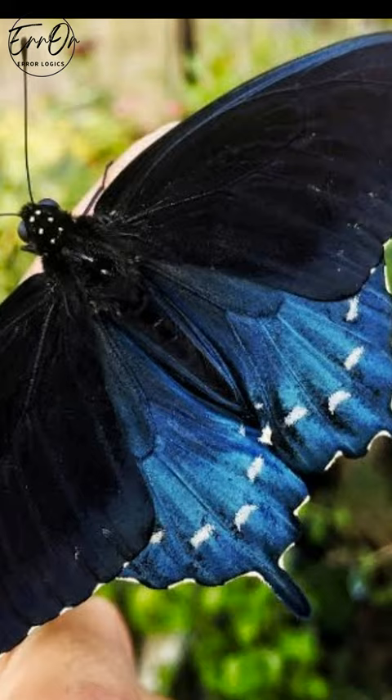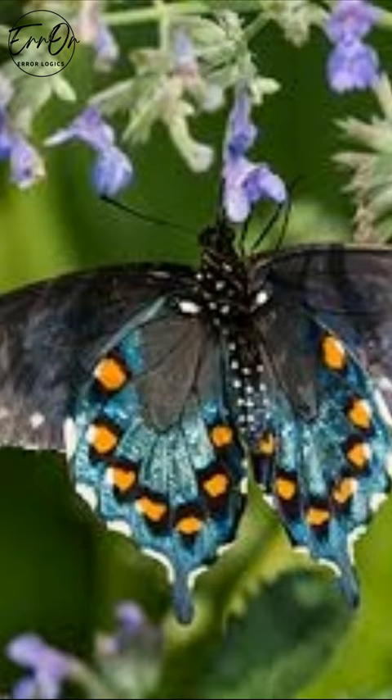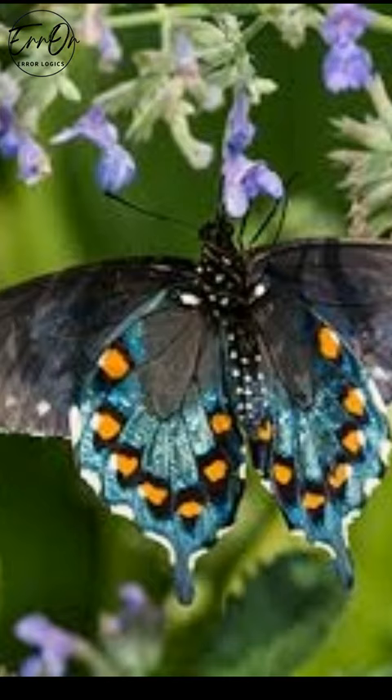Because of the pipevine butterfly's defense mechanism, a good number of butterflies mimic it, including the spicebush swallowtail.